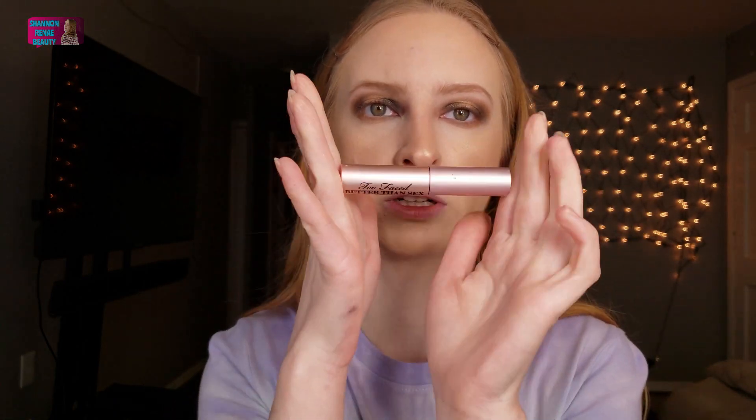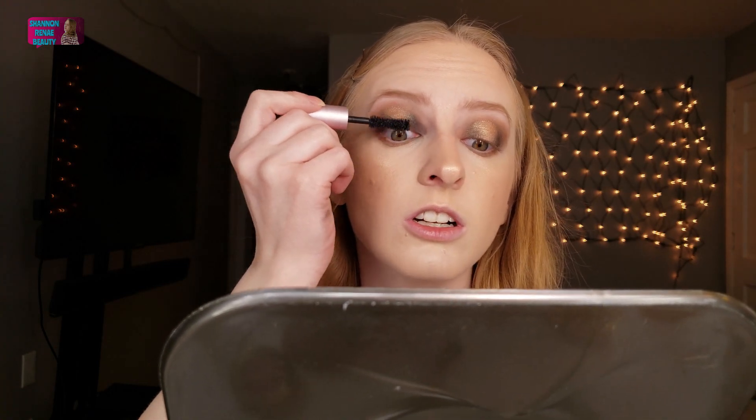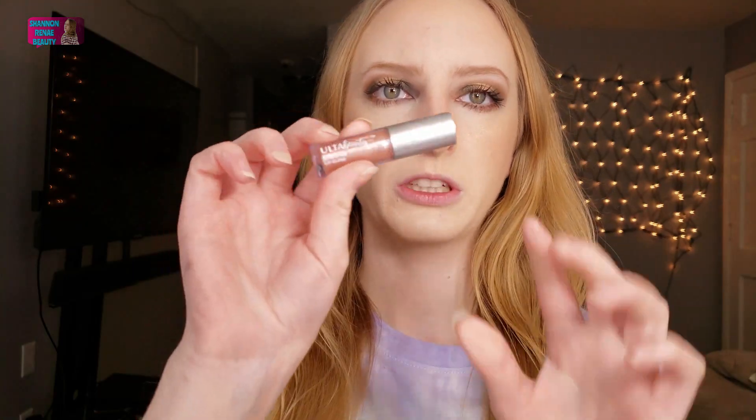For mascara — don't get mad at me — but this is not drugstore. This is the Too Faced Better Than Sex Mascara. I don't have a drugstore mascara right now. I should have gotten one for this video but I didn't, so I'm sorry about that. I'm just going to pop this on and finish the look. For lips today, I'm going to be using the Ulta Beauty Shimmer Lip Gloss in Nude Shimmer. Usually for an everyday makeup look I just like to do a lip gloss or a lip balm.